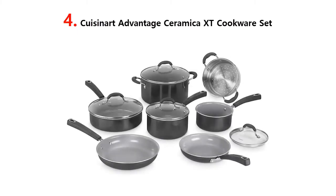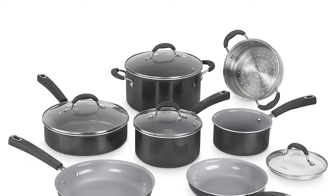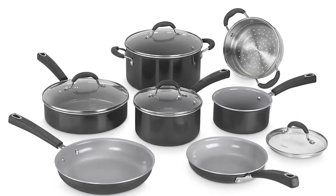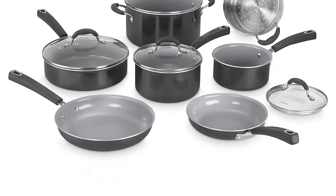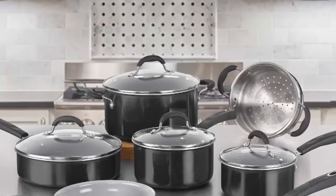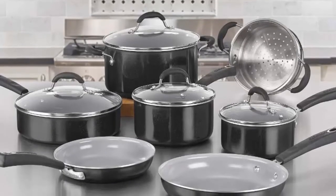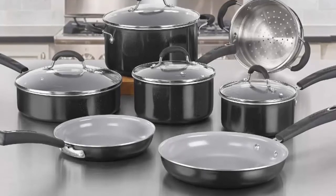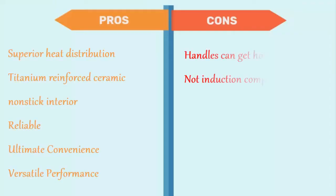Our list at number 4: Cuisinart Advantage Ceramica XT Cookware Set. Perform all cooking tasks, large or small — you can simmer, sauté, fry, boil, or braise to your heart's content. The exclusive Ceramica XT Nonstick interior is titanium reinforced for enhanced food release and durability, and will not stain or discolor. The aluminum core heats quickly and evenly. Set includes 1.5 QT and 2.5 QT saucepans with cover, 3 QT sauté pan with cover, 6 QT stock pot with cover, 8-inch and 10-inch skillets, and an 18 cm steamer insert. The pros are: superior heat distribution, titanium reinforced ceramic nonstick interior, reliable, versatile performance. And for the cons: handles can get hot, and not induction compatible.